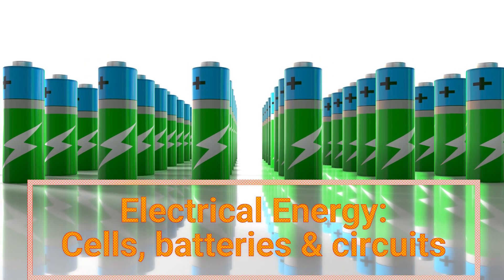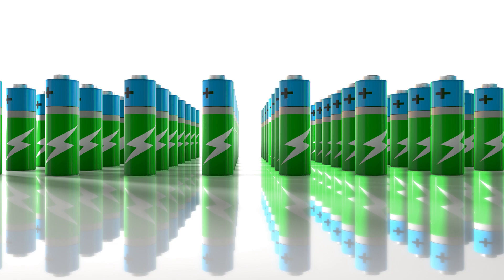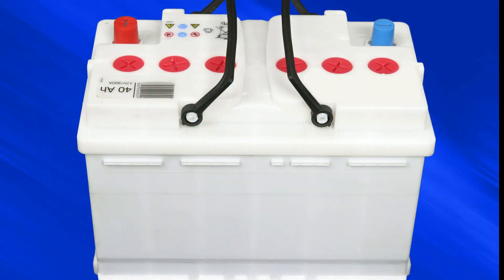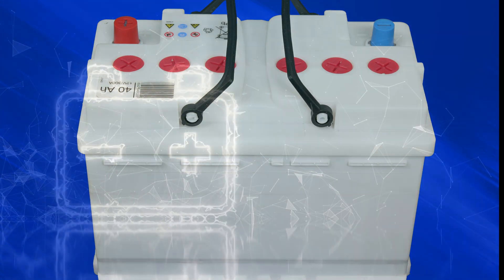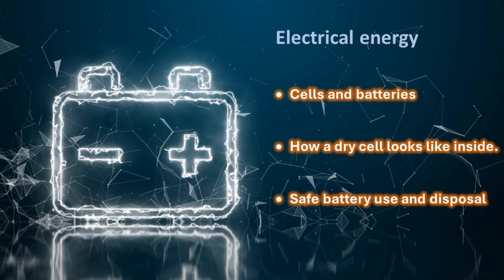Most devices in our homes use batteries as an energy source. Here's a question to get you thinking: why do some devices use more than one cell or battery to work? Share your thoughts in the comments below. Stick around until the end for some fun, thought-provoking questions to test your understanding.